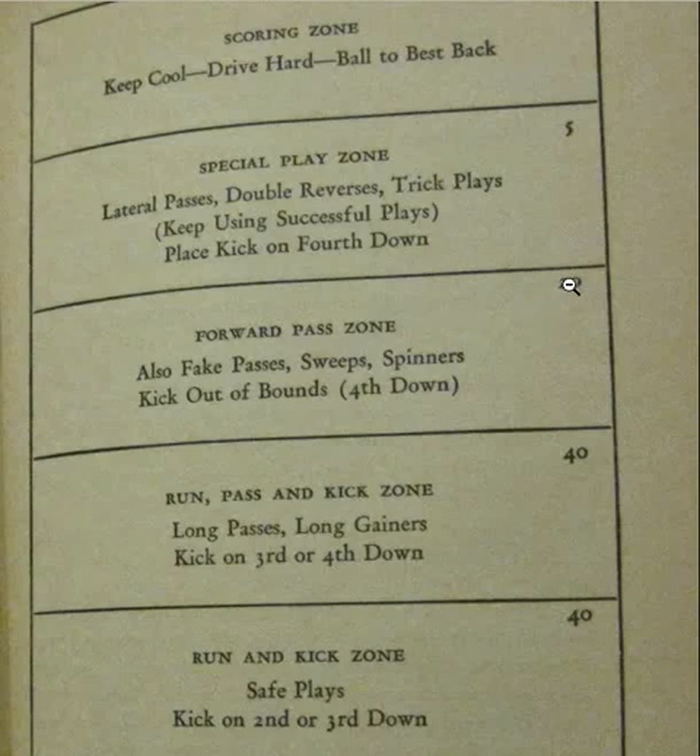From the 20 to the 5, this is called the special play zone. On offense down here between the 20 and the 5, you call lateral passes, double reverses, trick plays. Keep using successful plays, and then you might do a place kick for a field goal on fourth down. That's between the 20 and the 5-yard line — it's amazing.